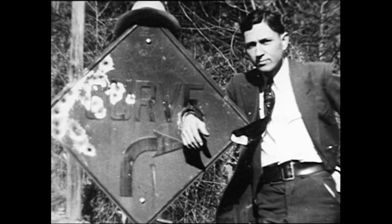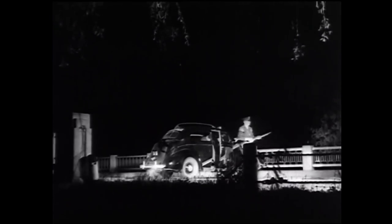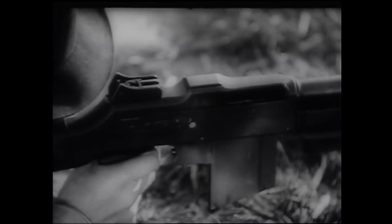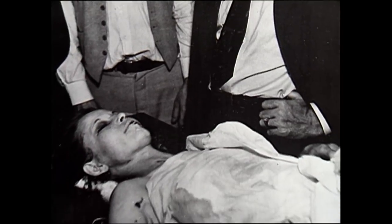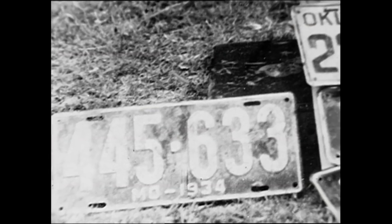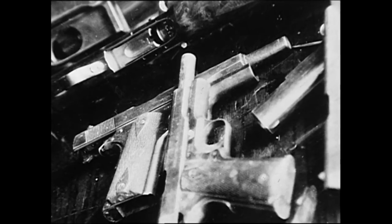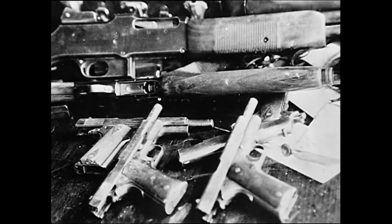In one year, the Barrow gang was responsible for more than 20 robberies, four kidnappings, and the killing of nine policemen and three citizens. But the police started to close in — Bonnie and Clyde were racing for their lives. A team of police set up a roadblock and waited; Bonnie and Clyde drove into the trap on a quiet Louisiana country road. Inside the remains of the shot-up car, police found 15 stolen license plates, over 16 handguns, shotguns, machine guns, and 5,000 rounds of ammunition.